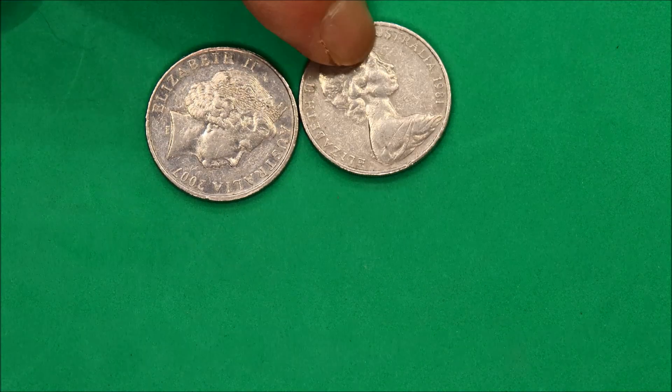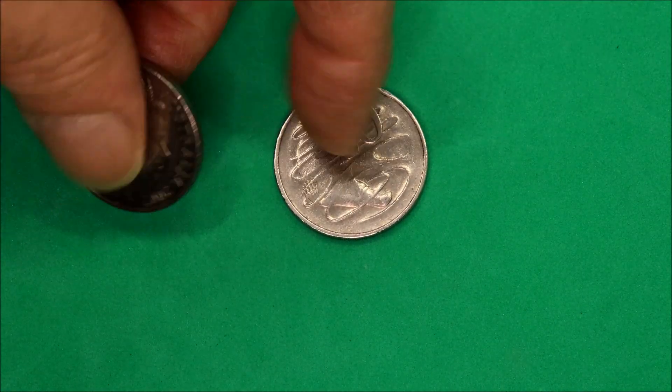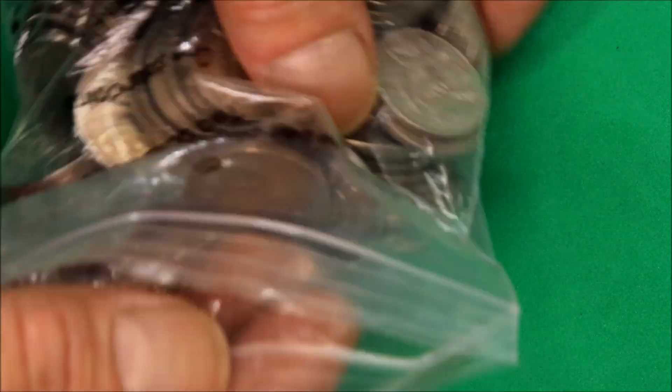Two coins out of the 20 cents: 1981, 3.5-claw Canadian minted, and a 2007 broad date. Broad 7 — the 0s and the 2 are all different. I'll show them up close; I'll check the 10-cent pieces now.